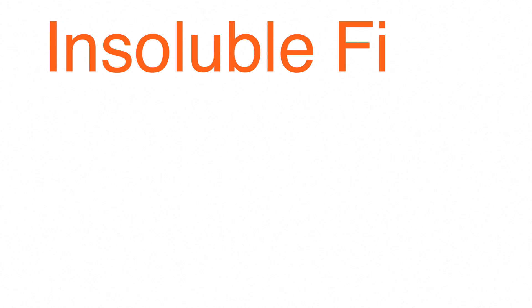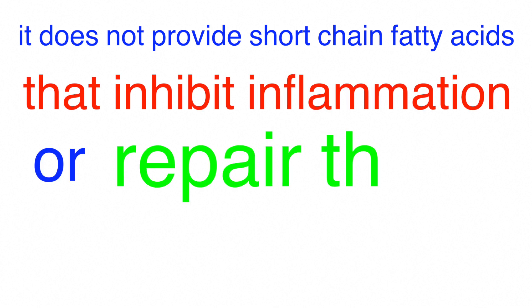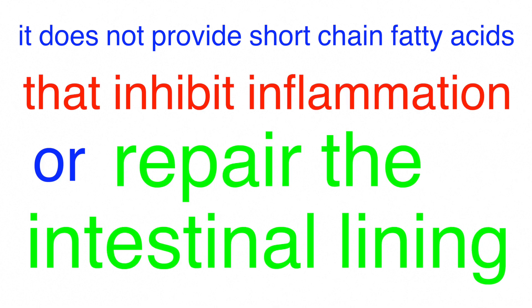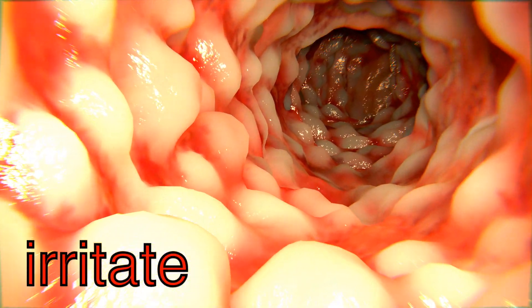On the flip side, insoluble fiber is not fermented by probiotic bacteria, so it does not provide short-chain fatty acids that inhibit inflammation or repair the intestinal lining. Insoluble fiber does not form a gel when chewed or blended and can irritate an inflamed and ulcerated colon.